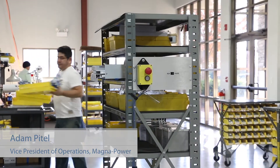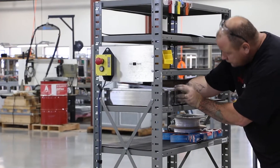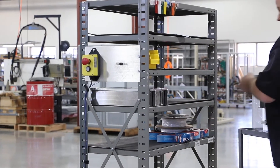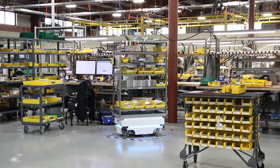Moving materials around the different operations of the company takes up a lot of resources. What we found is people were basically all day long moving materials from one department to another. We thought it would be great if we could have a way to move those around using an autonomous vehicle.